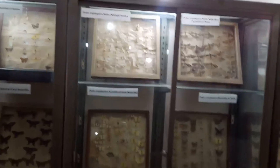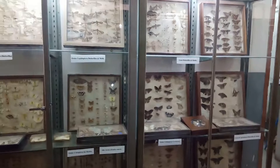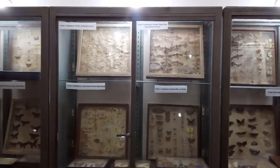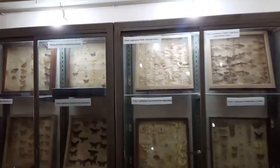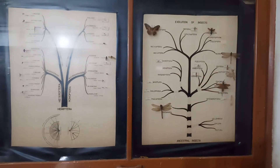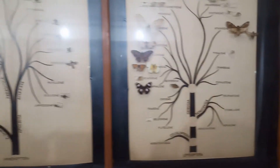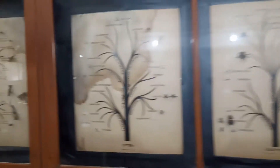Here in the Department of Zoology you can see there are different orders of Lepidoptera, Coleoptera, and protective coloration of insects. You can see the logistics of the different insects quite easily. This is the University of Karachi Zoology Department.